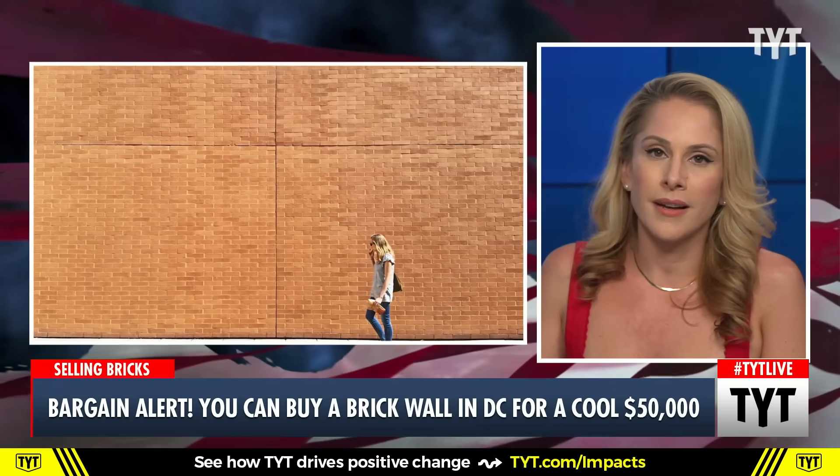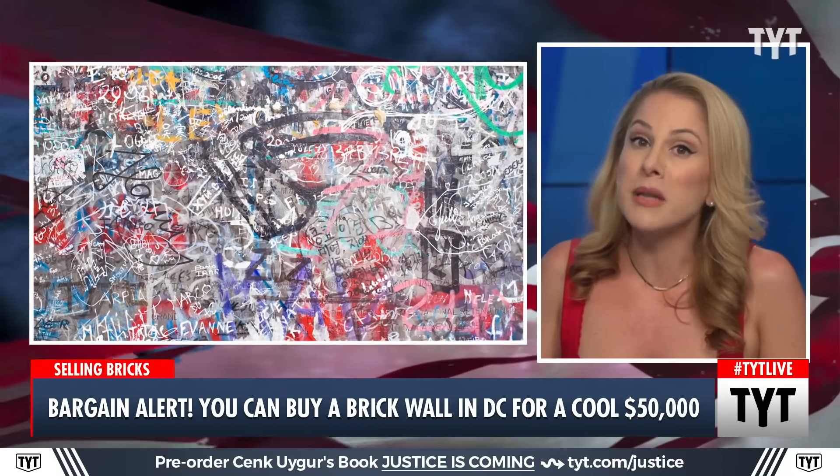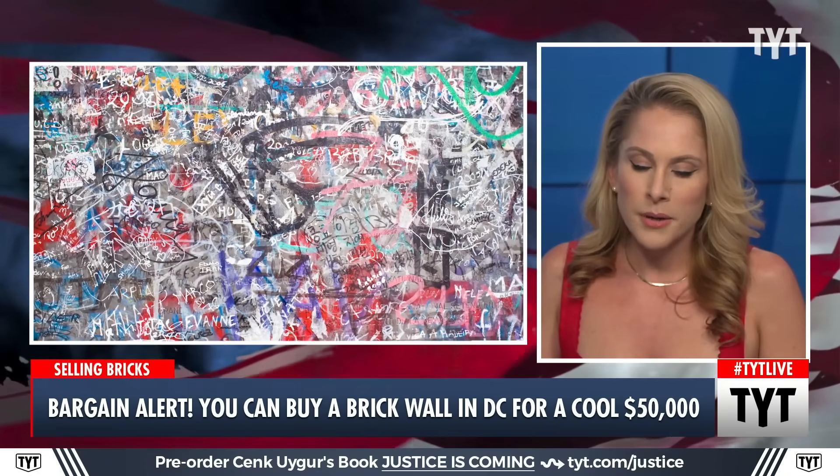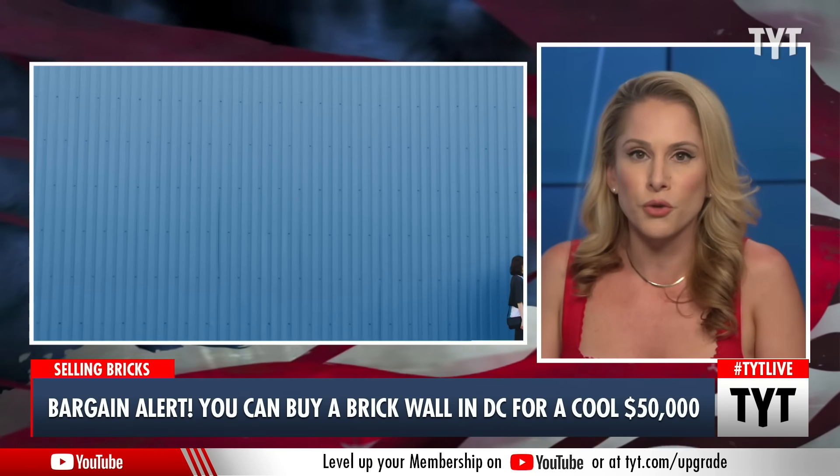Property in Georgetown, the neighborhood in DC, sells for a lot — for millions in many cases. But something popped up online recently for the low, low price of $50,000. It's a fixer upper, a fixer upper in Georgetown.